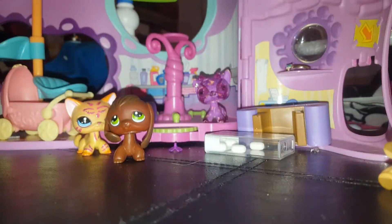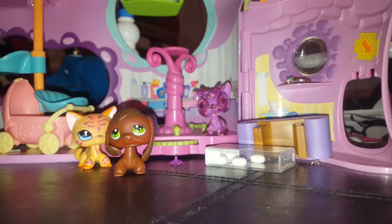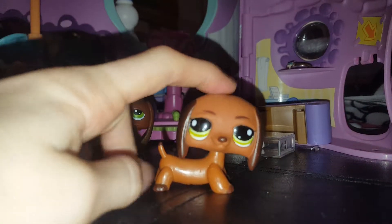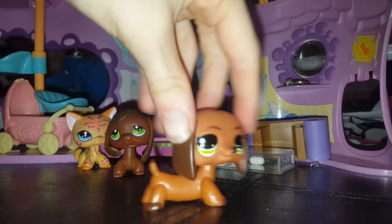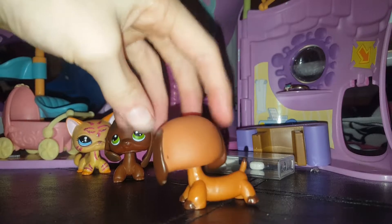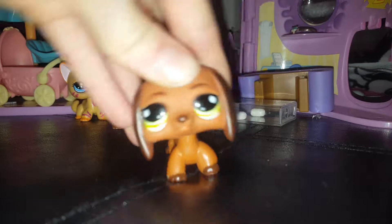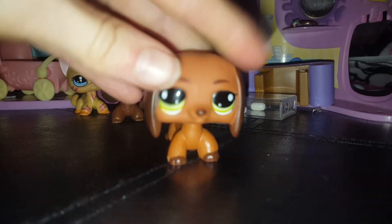The second Littlest Pet Shop I got today — I got this one. They're cool but they look like dachshunds, though I forgot what they're called, so you guys let me know in the comments what these LPS dogs are called. So cute! I'll show you the bottom on the other one — perfect condition too.